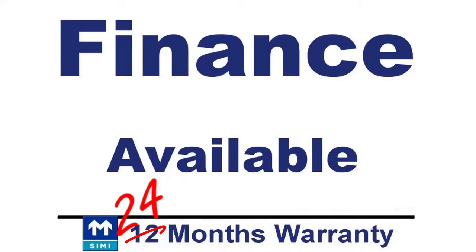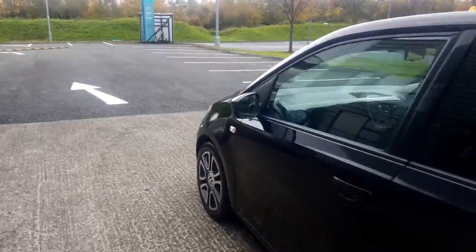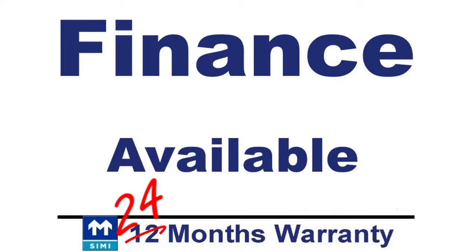We can provide finance, and we have lenders who will provide finance even for those with a poor credit history. This car comes with 12 months warranty, but it can be extended to 24 months warranty for a small fee.